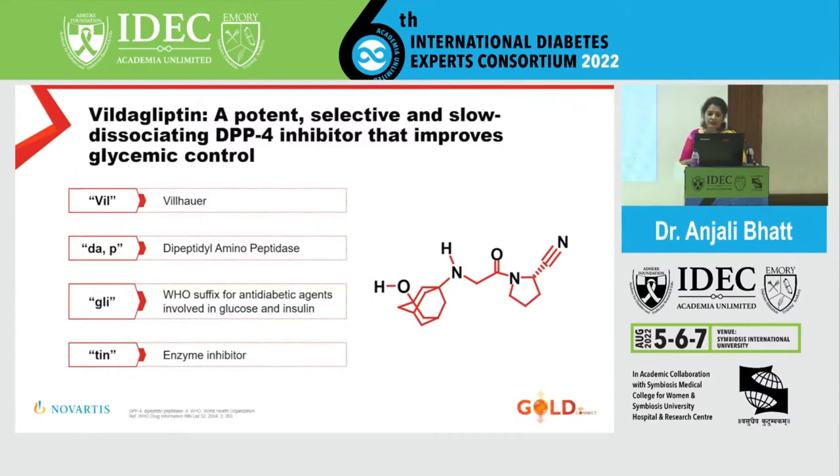It is interesting how the name Vildagliptin came about. It comes from Villhar, who invented the molecule; DAP stands for dipeptidyl aminopeptidase; and 'gli' is a suffix compulsorily included by WHO for any molecule acting through the glucose-insulin axis — you see glimepiride, gliclazide, gliflozins, and gliptins all carrying 'gli'. The suffix '-tin' denotes an enzyme inhibitor. That is where the name Vildagliptin originates.